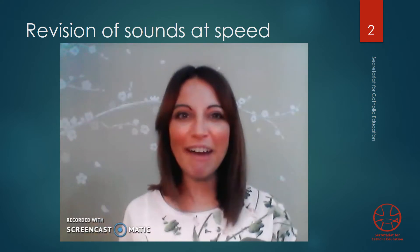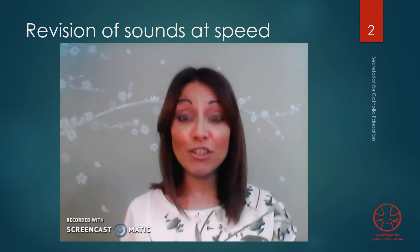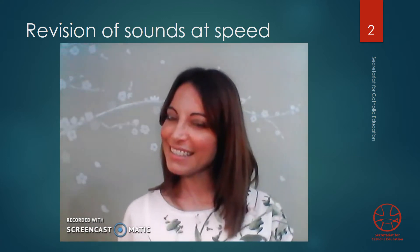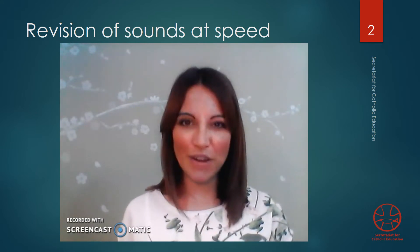Hello, I'm Miss Sharon. How are you? Thanks for joining me. Are you ready to read some words and phrases? Great! Please make sure you have an adult with you to make sure you are reading them out correctly.